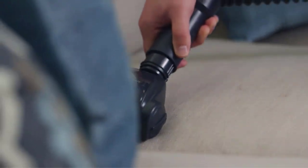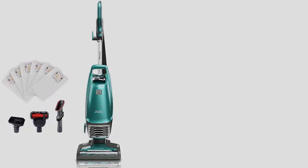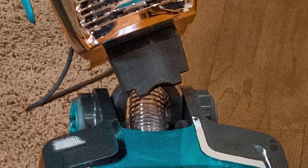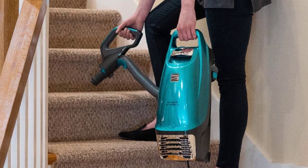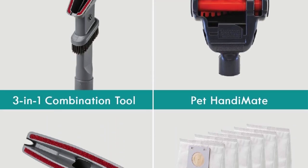Number four: the Kenmore Intuition Bagged Upright Vacuum. This is one of the best vacuums for pet hair for those who hate dealing with messy bag replacements. The no-touch bag release technology releases the full bag with a single button press so bag, dirt, and debris go directly into the trash with no mess. The HEPA vacuum bag self-seals so no dust releases into your home, and a bag fill indicator alerts you when the bag is full.